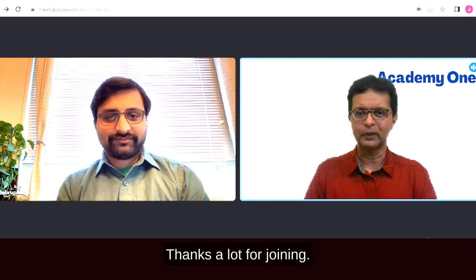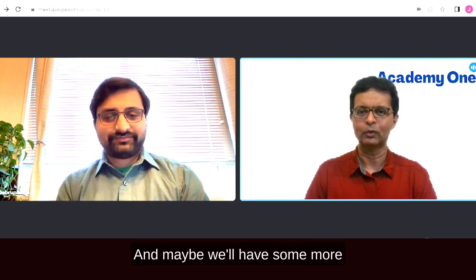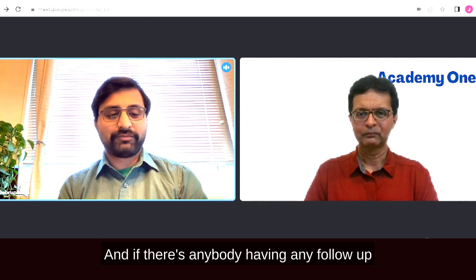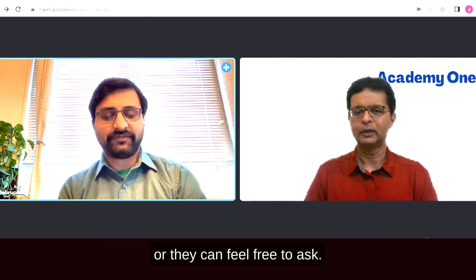Thanks a lot for joining. Thank you — it was definitely very helpful, and maybe we'll have more conversations in the near future. If anyone has follow-up questions, they can connect with me on LinkedIn or feel free to ask.